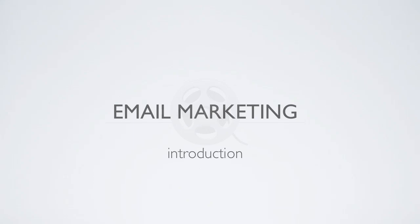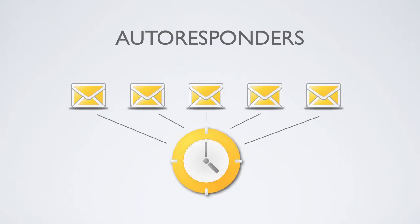Once a prospect signs up to your email list, there are services called autoresponders who manage the communication between you and your prospects. Simply put, they allow you to create a preset series of email messages that automatically go out to people on your list, based upon a schedule determined by you and based upon when they're added to your list.